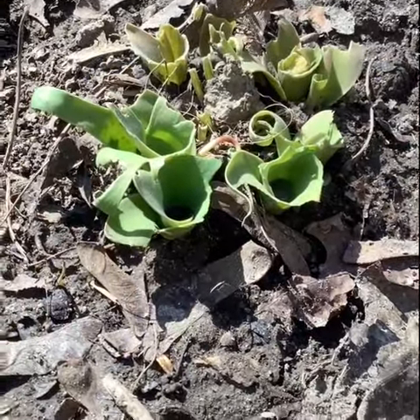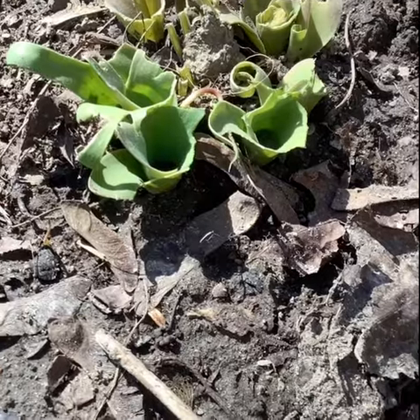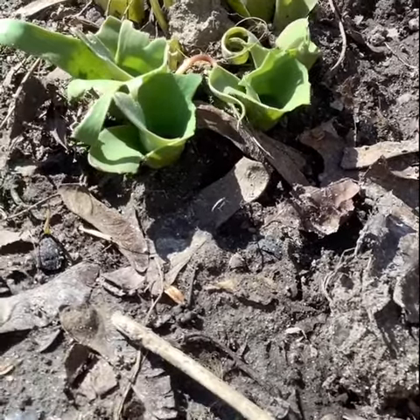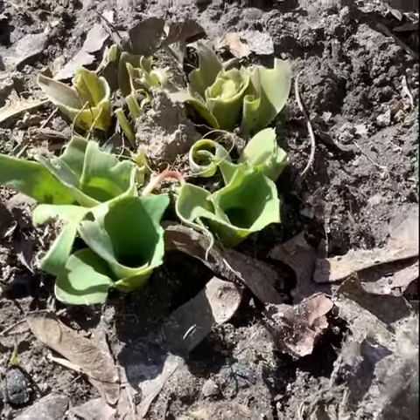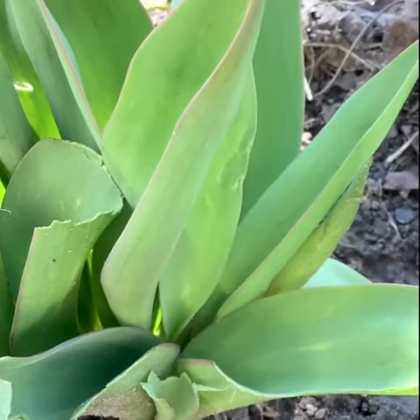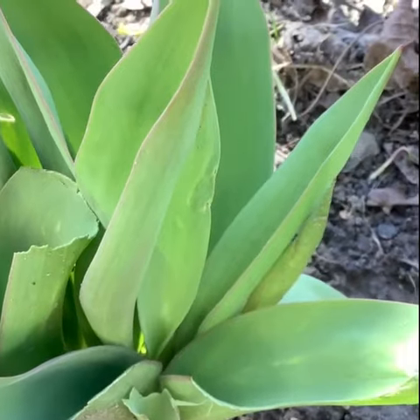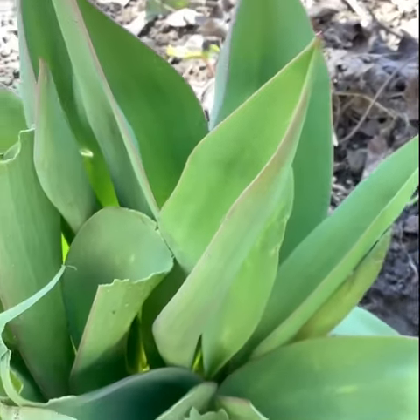Oh my, look what has happened to these tulip leaves. It looks like perhaps a rabbit has been nibbling on the tulip leaves. Now these tulip leaves are looking a whole lot better than the last ones. I wonder why the rabbit wasn't interested in these.